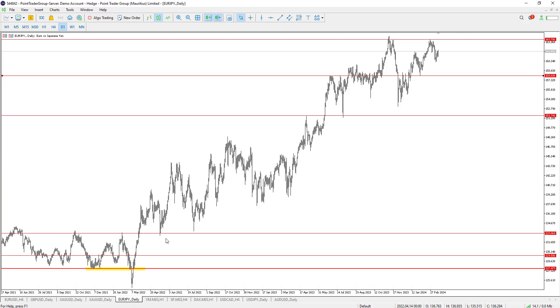Let's move to EUR/GBP. I think it is forming a double top pattern, so I think more bearishness is expected below 163.78, with targets to the downside at 158. The scenario might change if the resistance level is broken.